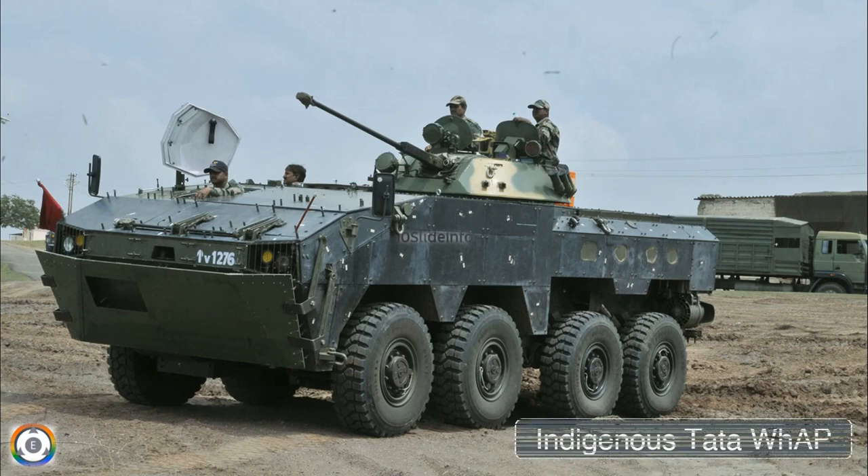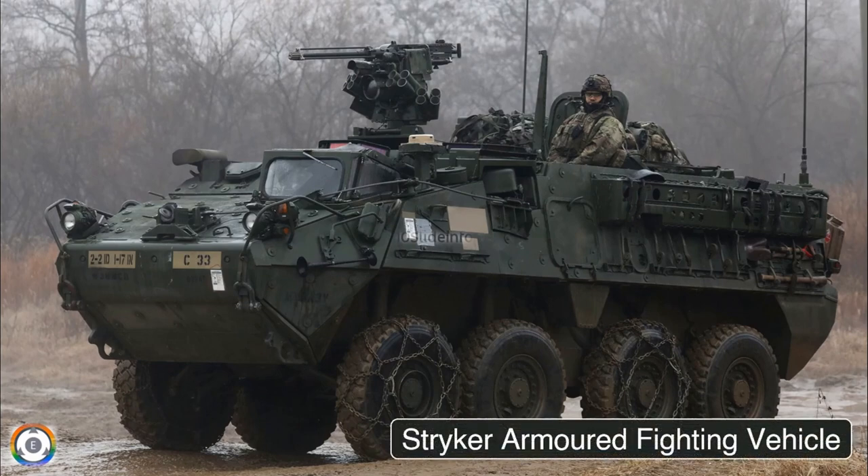The three options available for the Indian Army are: the indigenously developed Tata VAP, the Striker armored fighting vehicle, and the Humvee utility vehicle.